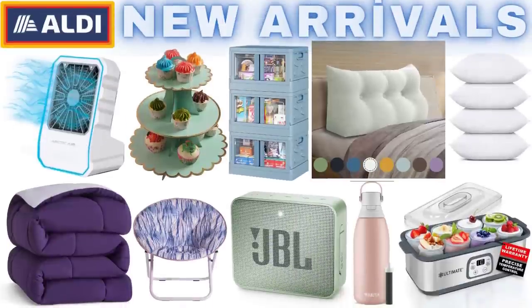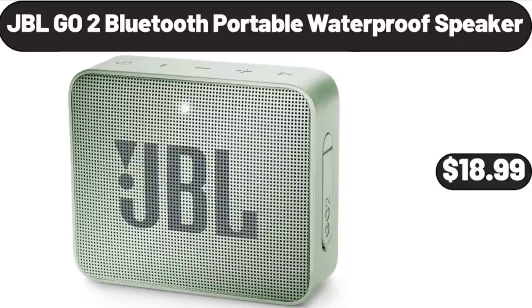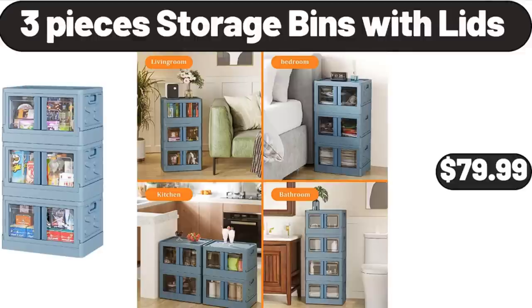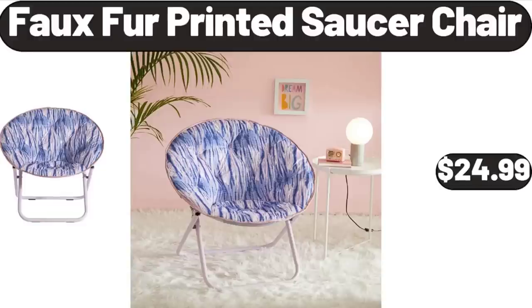Hello everyone, let's take a look together at the discounted products at Aldi market. Large bolster triangular reading backrest, $35.99. JBL Go 2 Bluetooth portable waterproof speaker, $18.99. Three-tier cupcake stand, $2.99. Three-piece storage bins with lids, $79.99. All-season quilted comforter set, $26.99. Faux fur printed saucer chair, $24.99.